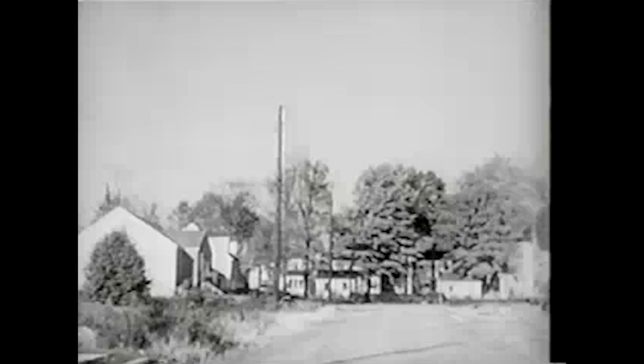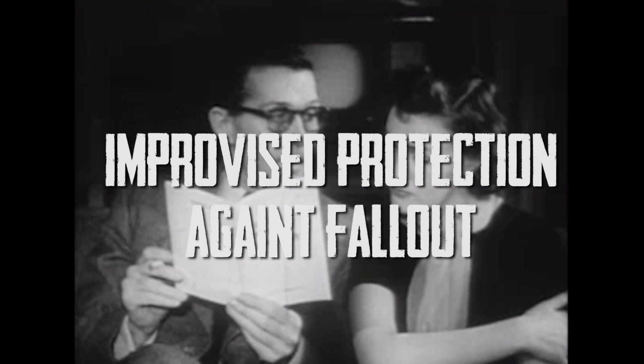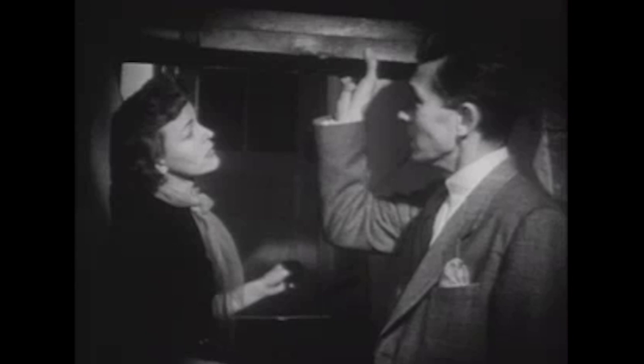Improvise protection against the blast. One of the simplest ways to improvise some anti-blast protection is to build a lean-to against a workbench or heavy table, preferably in the basement, and pile mattresses on it and at the ends. If material is readily available, it could be built in a matter of minutes after an attack is sounded, and it could protect you from loose bricks, flying glass, and other debris.